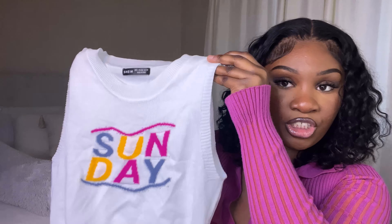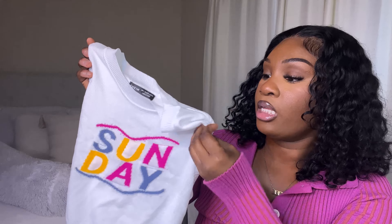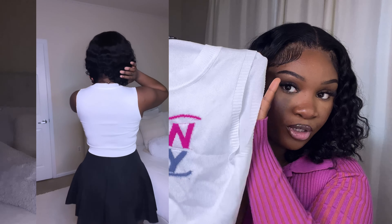The next item I got is this cute cropped shirt that just says 'Sunday' on it. I thought it was so cute — I've seen it on a lot of Shein hauls I watch, so it's been in my cart for a while. I finally just went for it. I got this in a size large and I think it fits amazingly. I can't wait to wear it — it's probably one of my favorite pieces.